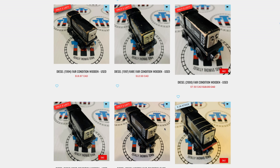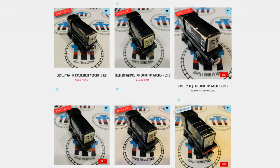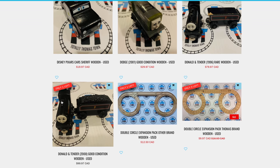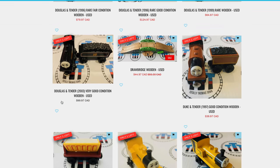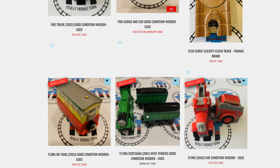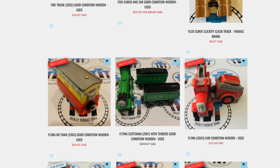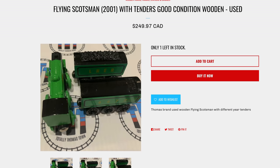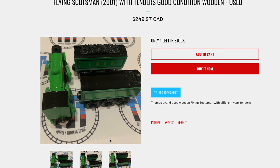Lots of different styles of diesels — they go way back. Look, he's got no lines up top. They've got lots of Donald and Douglas. We get a lot of questions like, where do you find Donald and Douglas? Because they haven't been in production in a long time. Flying Scotsman — they've got a Flying Scotsman and there's only one left, no doubt. Look at that — that's really good condition. There's one available at Totally Thomastown.